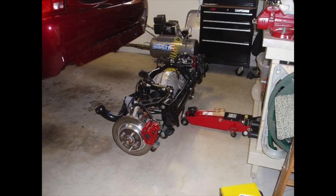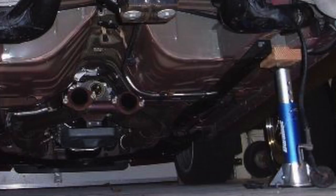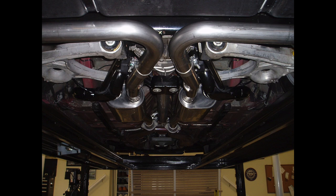You can see the IRS hanging there from their lift. While they had that all out, they decided to add H&R sport lowering springs, Cobra brakes, and Bilstein dampeners. With the IRS conversion you need to change the exhaust, so he went ahead and added a nice Borla exhaust.